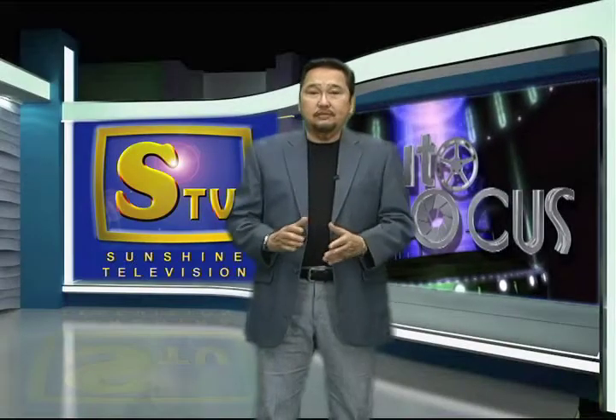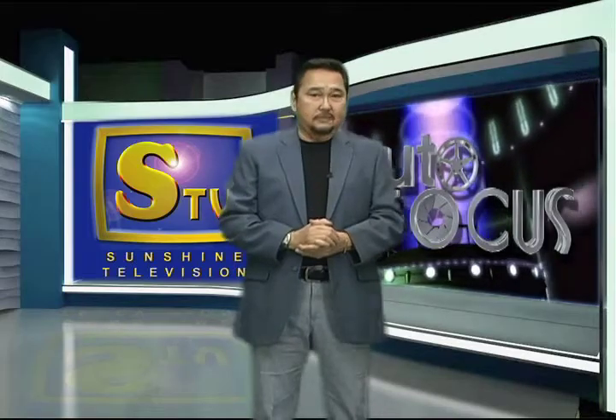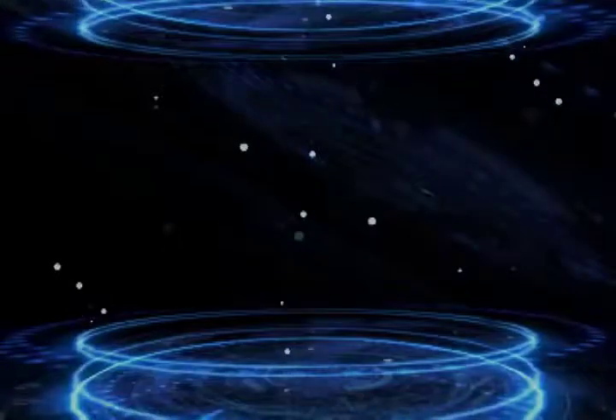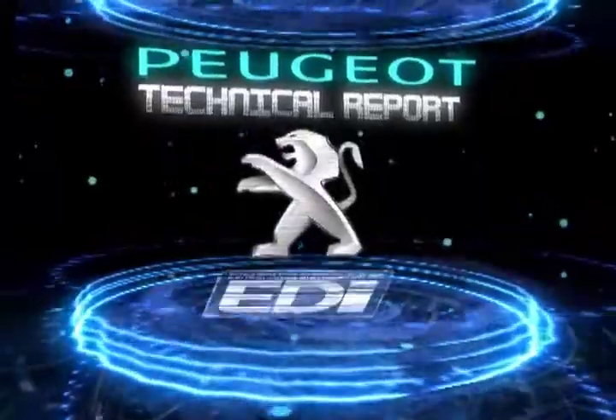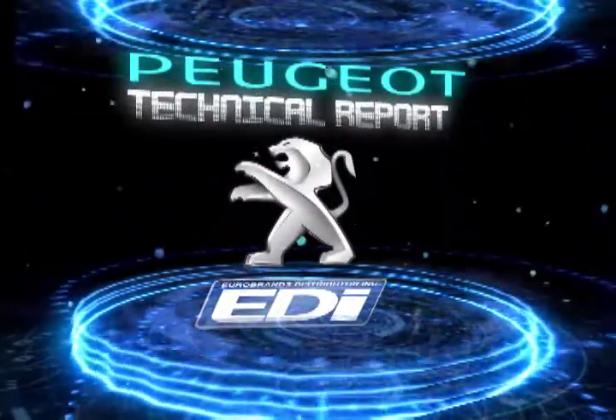Watch out for more of the latest automotive technological breakthroughs here on the Autofocus Technical Report segment. The Peugeot Technical Report is proudly brought to you by Eurobrands Distributor Incorporated, exclusive importers and distributors of Peugeot vehicles in the country.